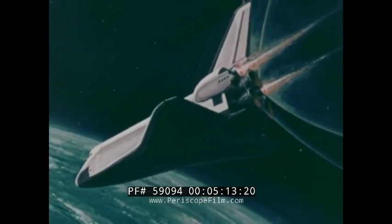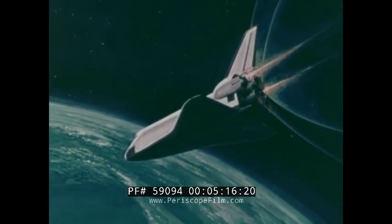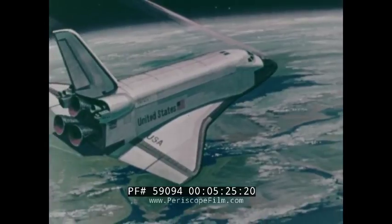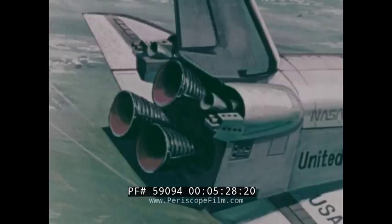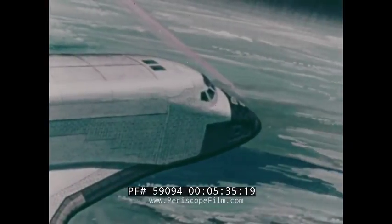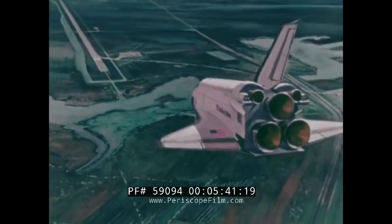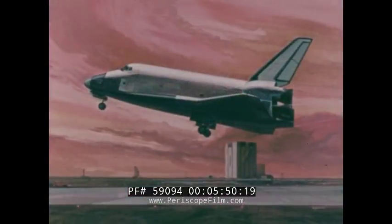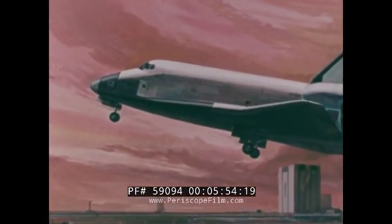On completion of mission operations, the orbiter is oriented to a tail-first position and its small engines are fired to reduce its velocity to less than orbital speed. Then the orbiter is reoriented nose-forward in the proper attitude for entry into Earth's atmosphere. A new passive-reusable thermal control system protects the vehicle and its contents from the heat caused by atmospheric friction. After descent into Earth's atmosphere, the orbiter uses its airplane-like aerodynamic surfaces for flight control, makes an unpowered approach, and touches down on a 15,000-foot runway.